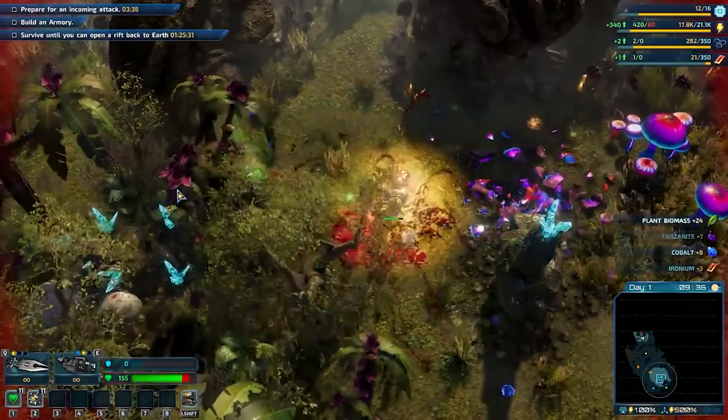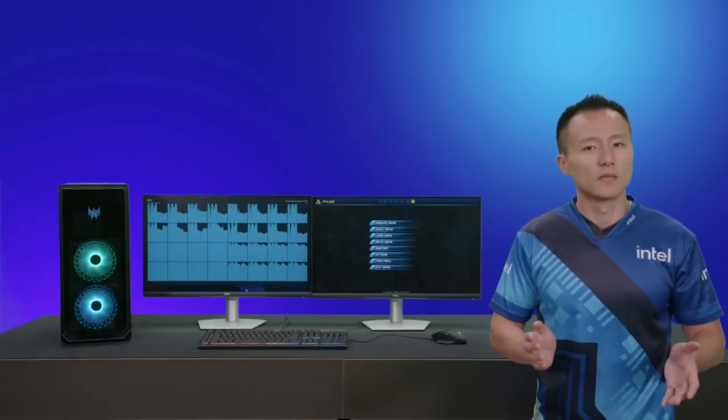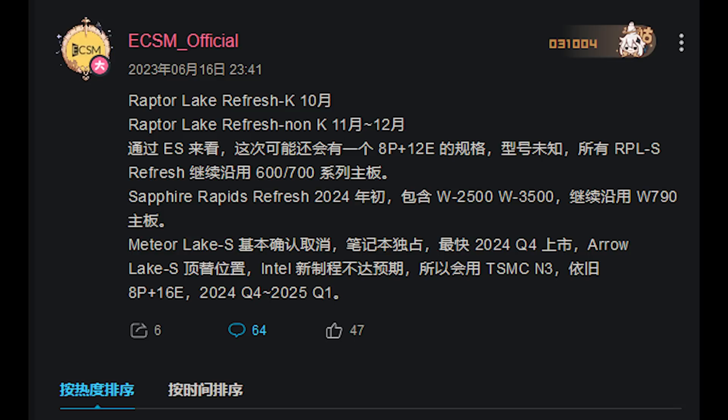These will be the 14th generation — obviously we're currently on the 13th generation. And Arrow Lake S will be, you guessed it, the 15th generation. The release date, according to Enthusiastic Citizen, is going to be late 2024 and early 2025.